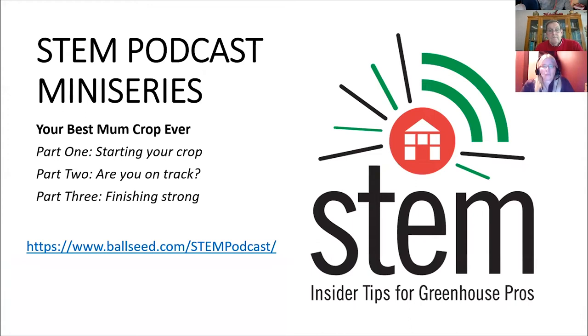We put together a mini-series on the STEM podcast a while back and we really never imagined the response — more than a thousand downloads, and they still continue to come in. We covered starting the crop, tracking and measuring to hit key retail dates, tons of production tips, and how to finish strong and send them out the door at their peak. What can you share about this mini-series to encourage listeners and viewers to click on the links and jump on the podcasts?